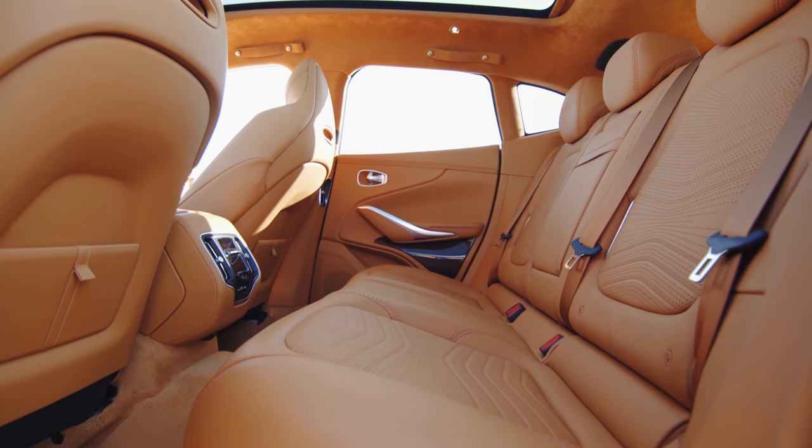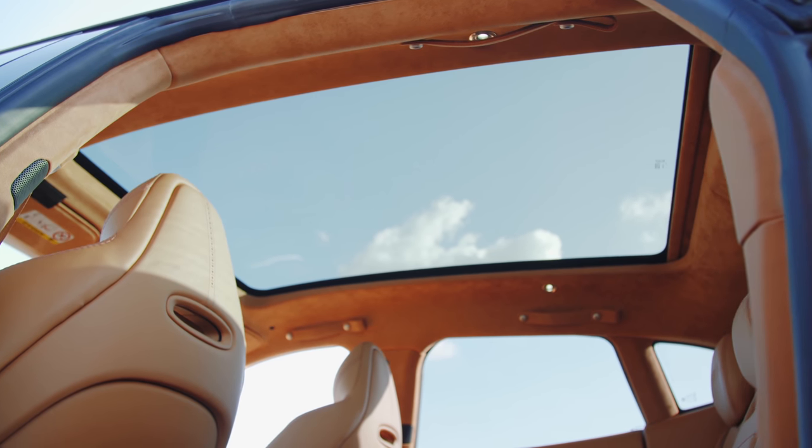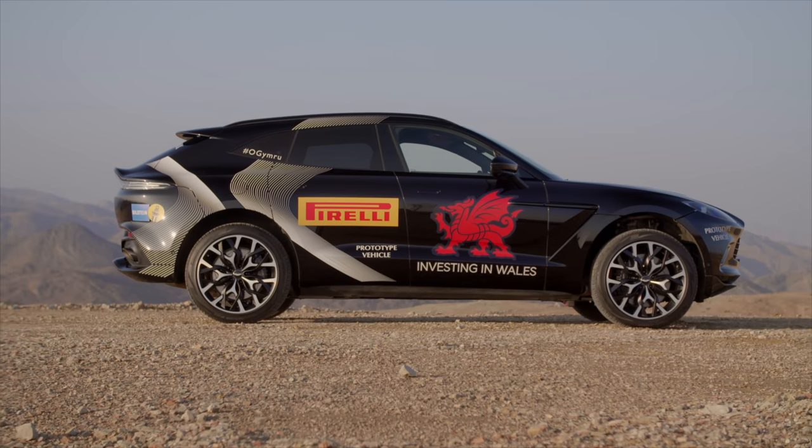Leg room, boot space, as well as storage space in the cabin are in abundance. The leather-clad dash and doors look exquisite, and the driving position, while elevated, still feels sports car-like.